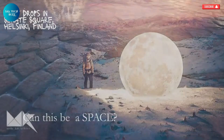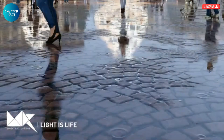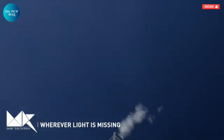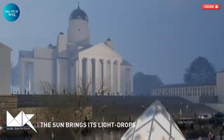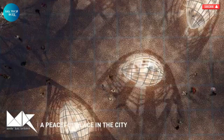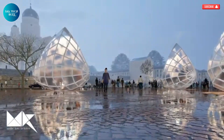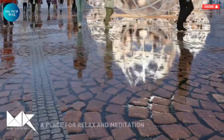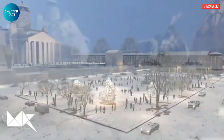The Light Drops installation in Senet Square, Finland, is a poetic response to the emotional and physical longing for sunlight experienced by millions living in the northern parts of the world. The idea was born from a moment of deep reflection while gazing at the Mediterranean Sea, where the powerful presence of the sun sparked a desire to capture and share its warmth and vitality. It's not just about light — it's about the absence of it and how that absence impacts our well-being, as people in many places spend long months without sufficient sunlight.